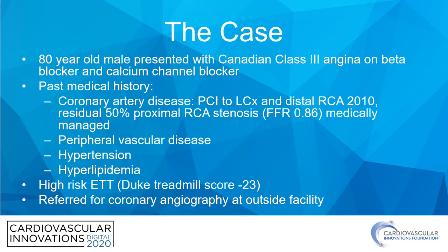He also has a history of peripheral vascular disease, hypertension, and hyperlipidemia. When he presented with these symptoms to his primary, he was referred for a treadmill test, which resulted in a high-risk Duke treadmill score. Ultimately, he was referred for coronary angiography at an outside facility.